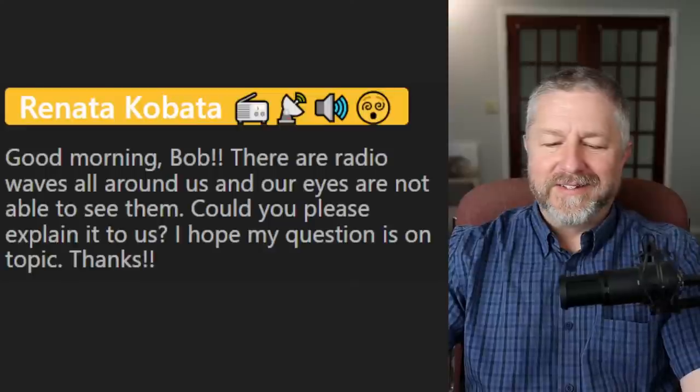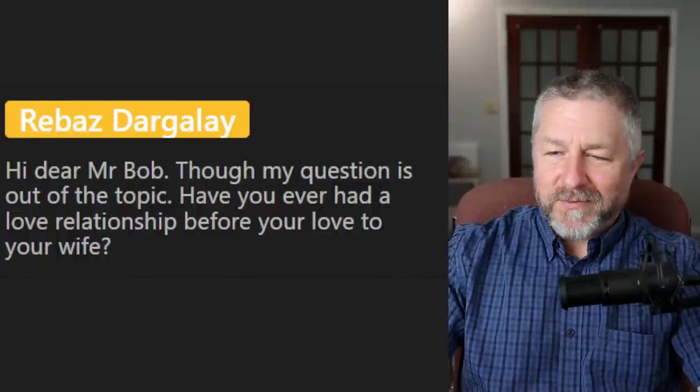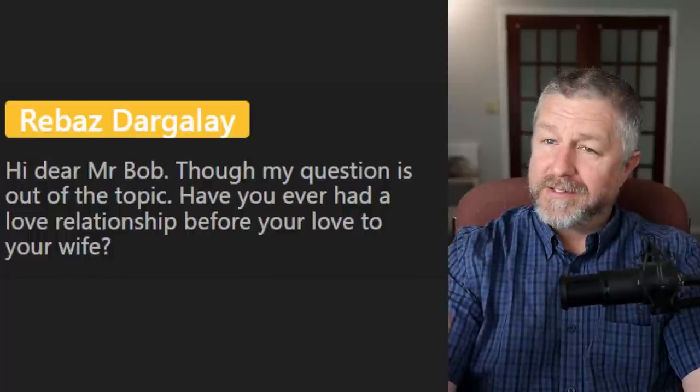From Rabaz: have you ever had a love relationship before your wife? I refuse to answer that question — that's a private question. That's something that if you knew me for a very long time and we're really good friends and we're out having coffee, we might talk about, but generally that's not something people talk about too quickly.